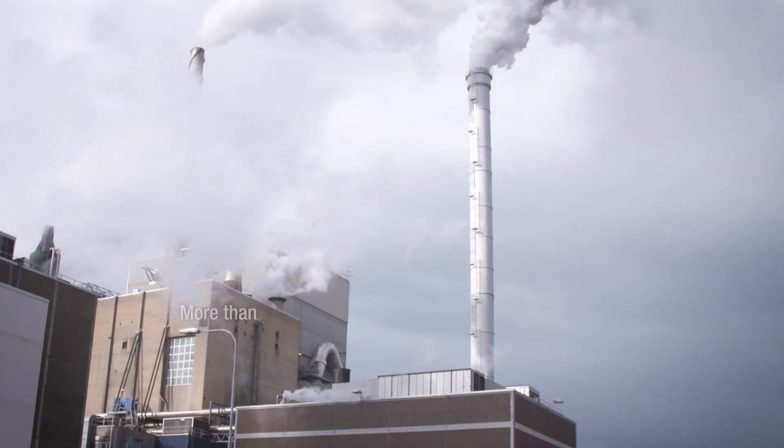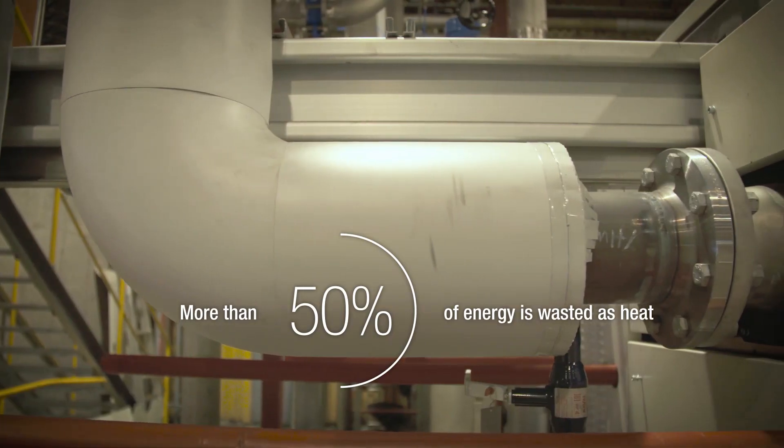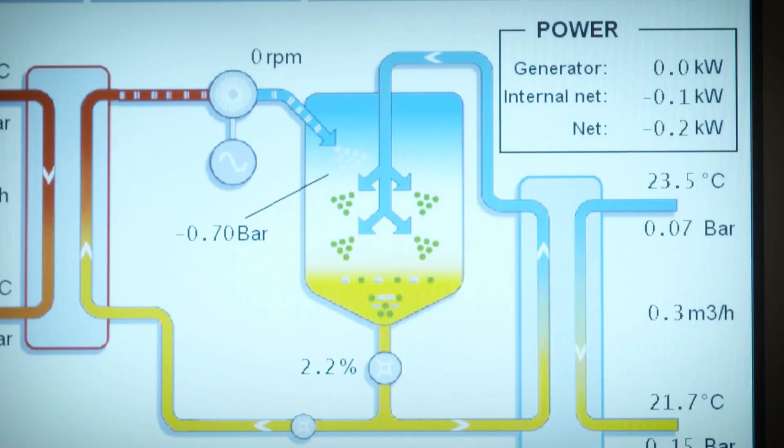The market for the Kleinman products can be divided into two different areas. One is industrial heat power. More than 50% of all the energy we use today is being dumped as low-temperature waste heat. This is something that, with our technology, can be turned into a value.